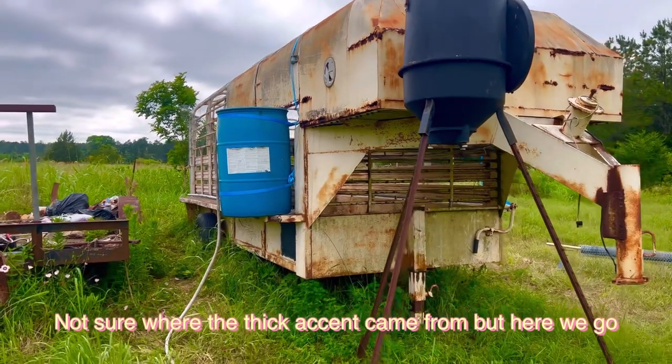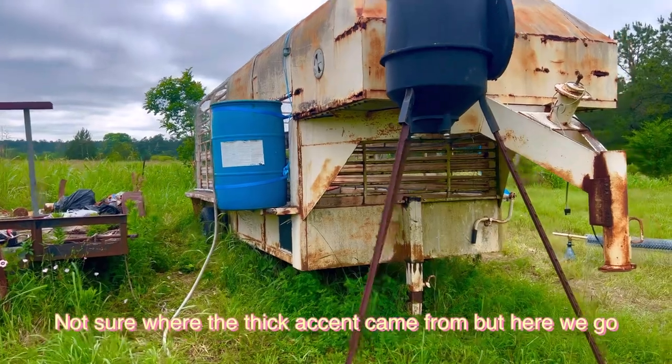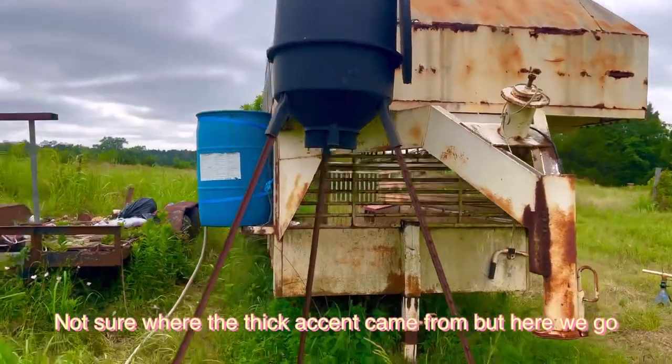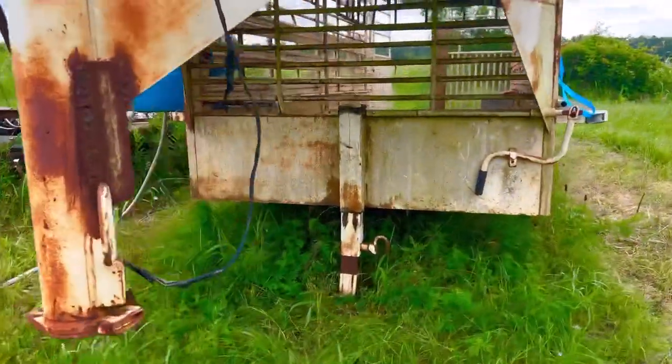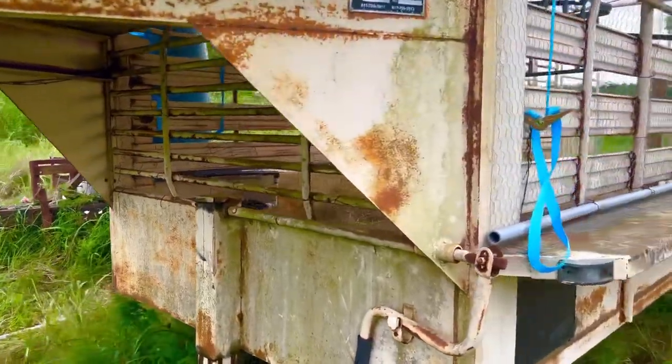Okay guys, here's a look at this thing up close and personal. The blue barrel is the water and this is going to be our feeder. It's not currently hooked up, so we're just going to feed them in a bucket for right now. Robert did such a good job of critter-proofing this thing, but y'all know how critters are — if there's a way, they'll find a way.